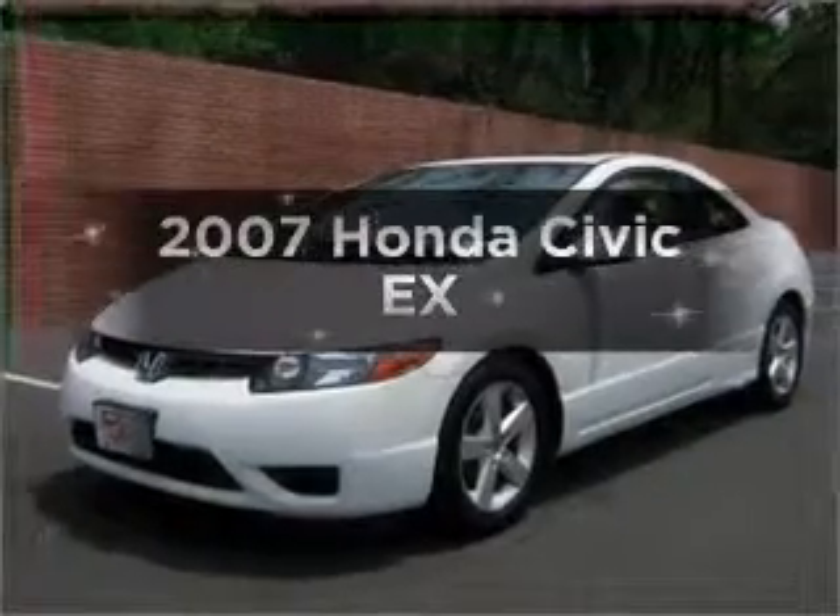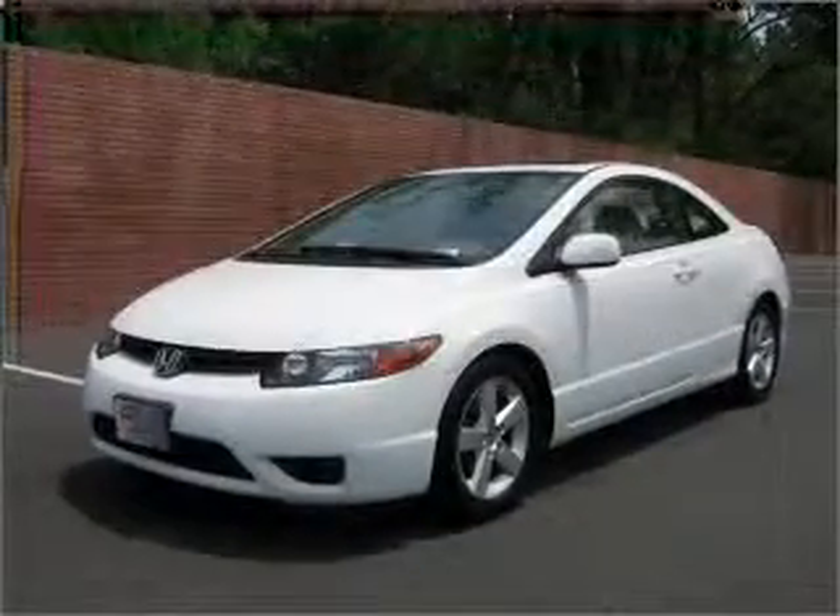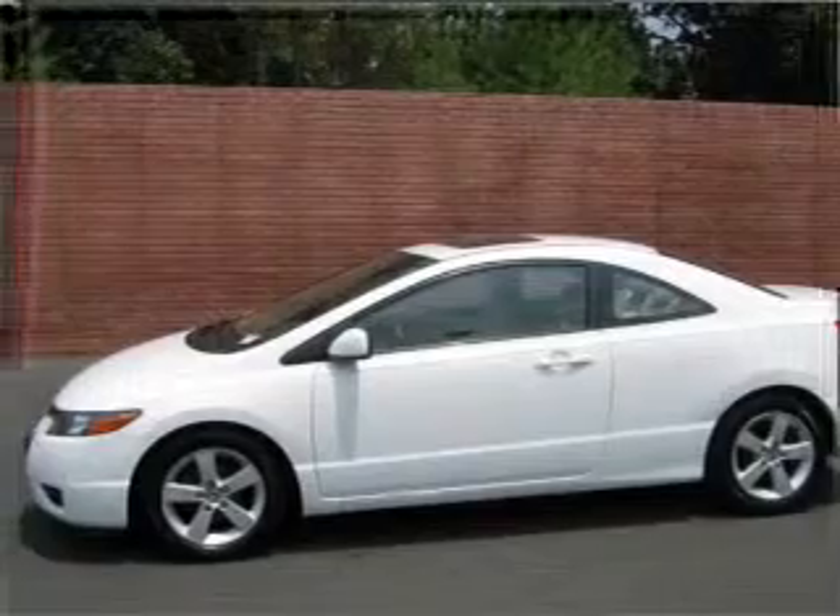Imagine yourself in this 2007 Honda Civic. If you're looking for a first-rate auto, this one could be yours today.